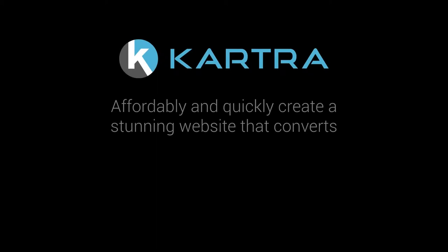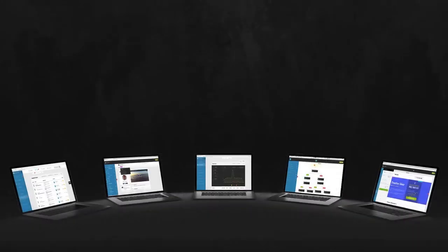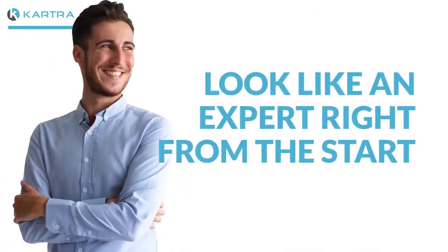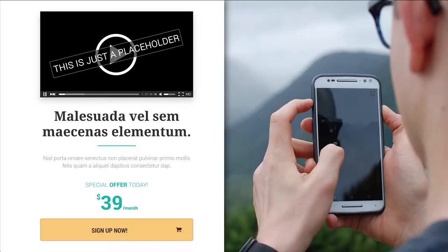At Kartra, we want you to affordably and quickly create a stunning website that converts, while getting the full picture of what's going on. We want everything integrated in one place so you have everything you need to run your online business, so that you can look like an expert right from the start and turn more visitors into customers.